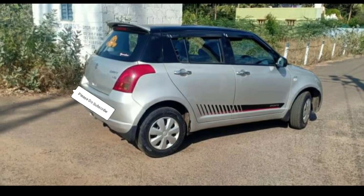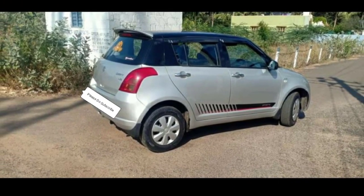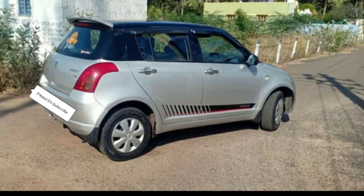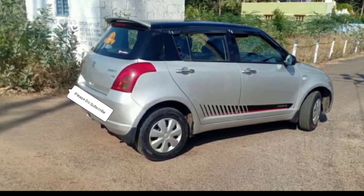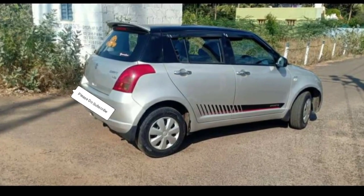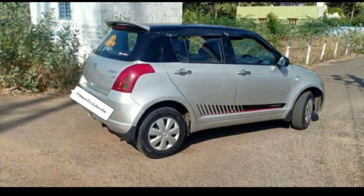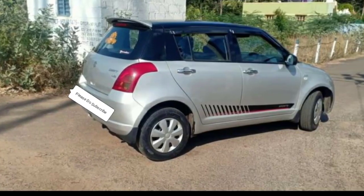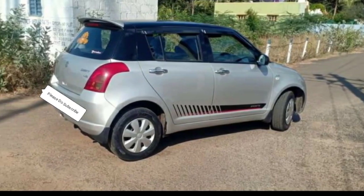The tires are not new — they have just 5,000 kms on them, so they are not new tires. This car is very good for a family. There have been no accidents with this car.